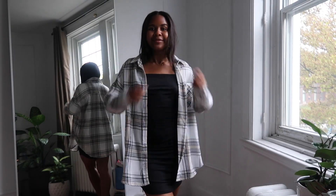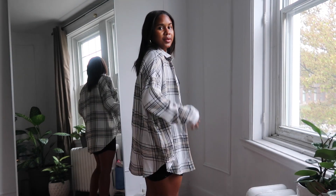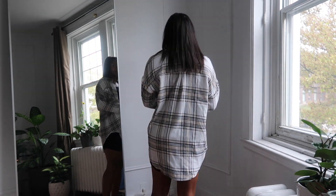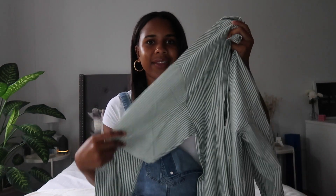Next we have this flannel that I got and I'm really obsessed with. I think it's just perfect for fall time and I liked that it's this brown, beige, nude color — something that can match with a lot of pieces in your wardrobe. I decided to get it very oversized because I love the fit of it. I love to throw it on with a sports bra and leggings.